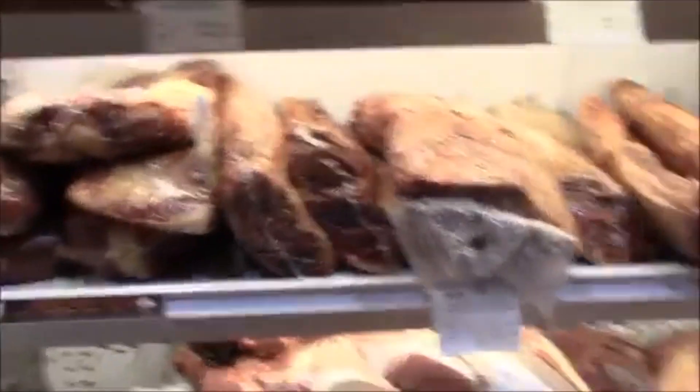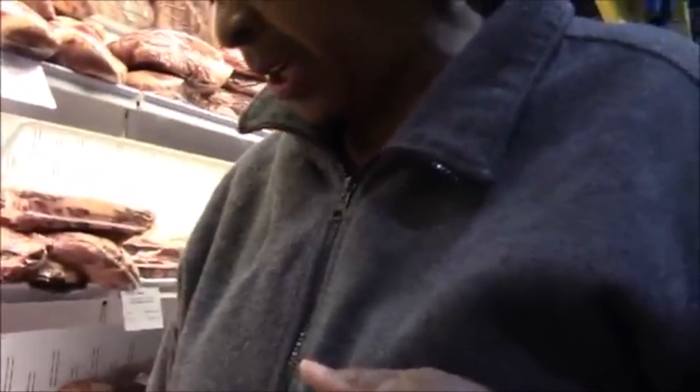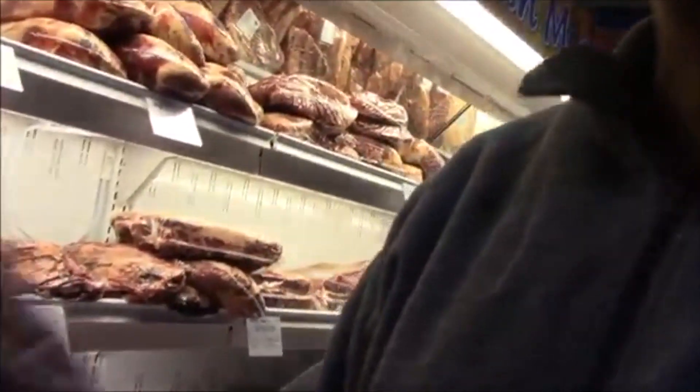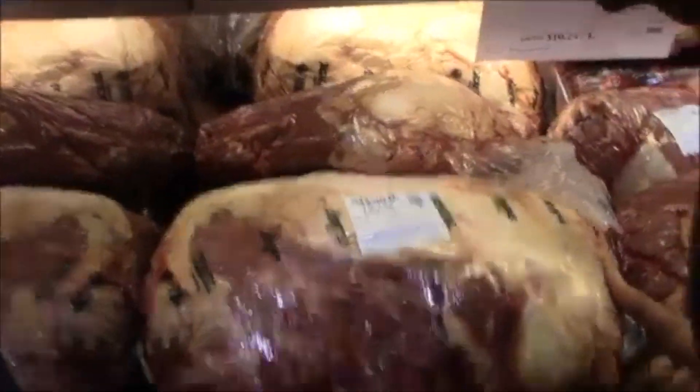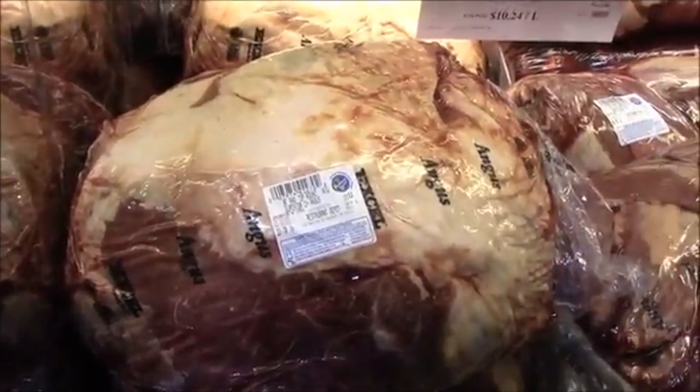Darius, which one do you think you want? Which one is leaner? I think this one seems the leanest — it says tender. That's the first key you want to look at. It is chuck, so it's not the best. The best is sirloin, but it's affordable and you have six steaks inside that we can cut up. This one here seems like it has a lot of fat — you can see it already. But this is Angus beef; you won't have to chew much on Angus beef at all.